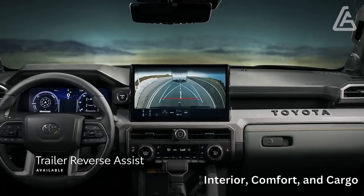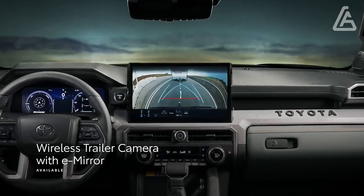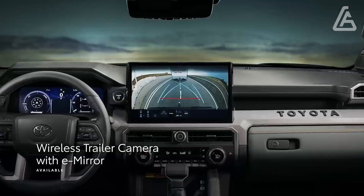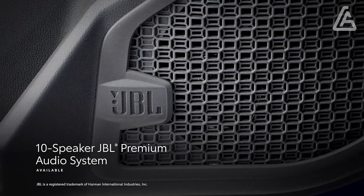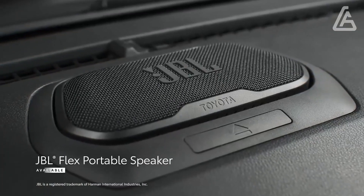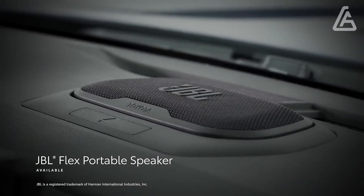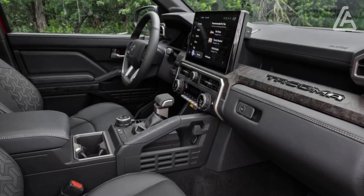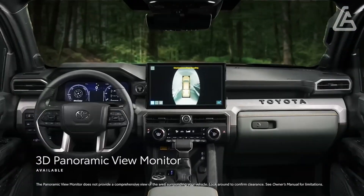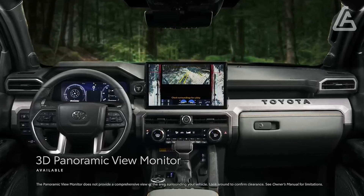Inside, the overhauled Tacoma takes enormous steps in both plan and bundling. The dashboard flaunts more pleasant materials alongside high-resolution screens and customary switchgear. While most Tacos have a 7.0-inch computerized check bunch, TRD rough-terrain models and up include a larger 12.3-inch all-advanced unit. A head-up show comes standard on the restricted or more, with those models likewise pressing warmed and cooled front seats.